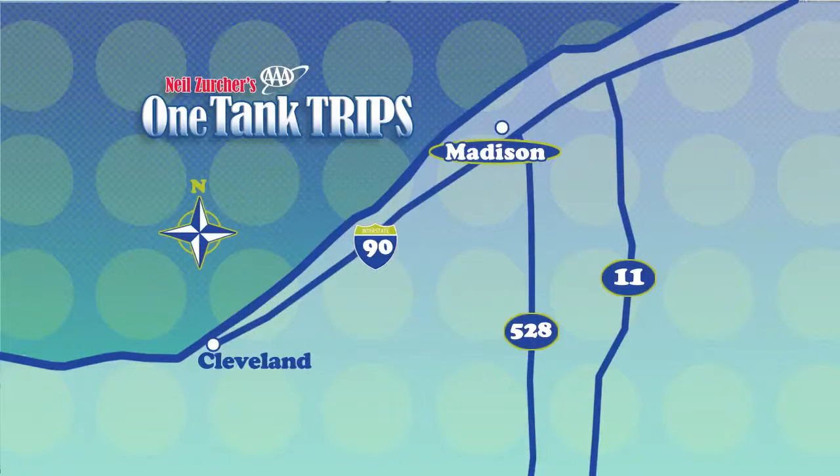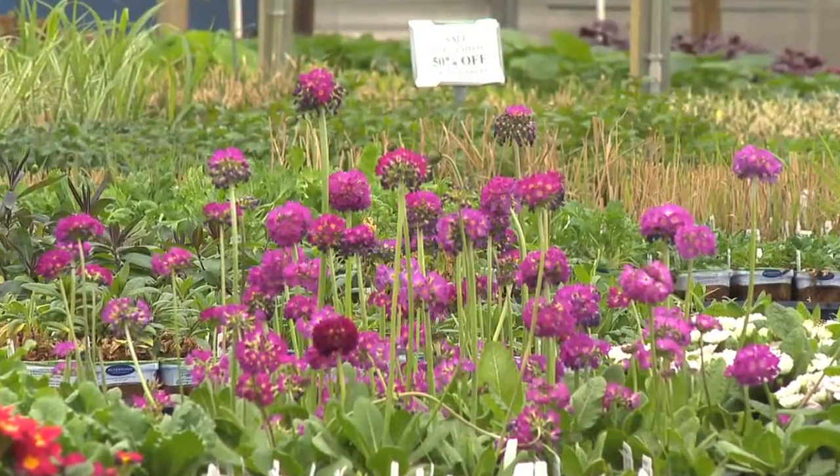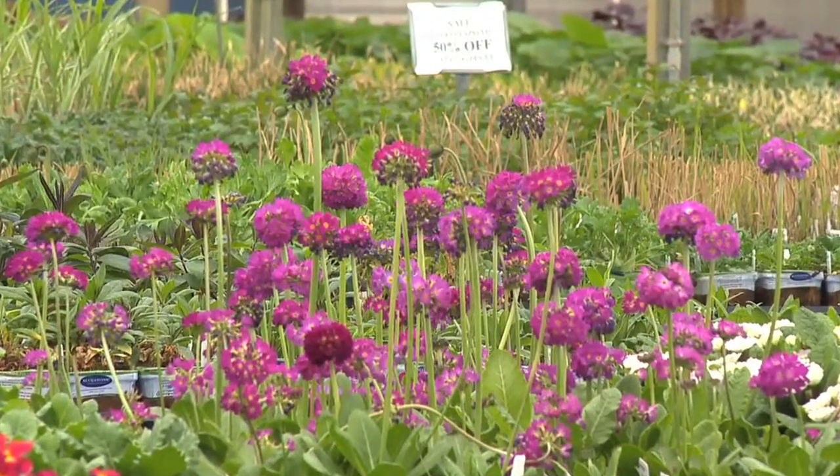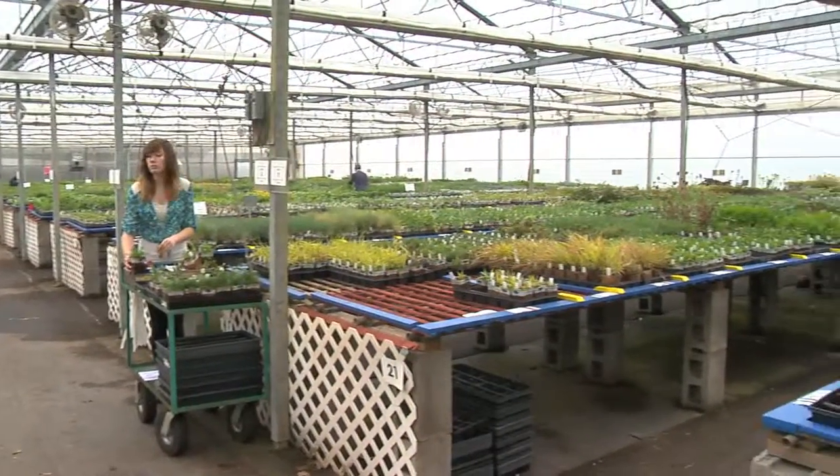A springtime one-tank trip to Madison, Ohio, about 48 miles to the east of Cleveland. If all the snow has you down and thinking about green growing things, what better place to head this time of year than the home of one of America's biggest mail-order garden nurseries.